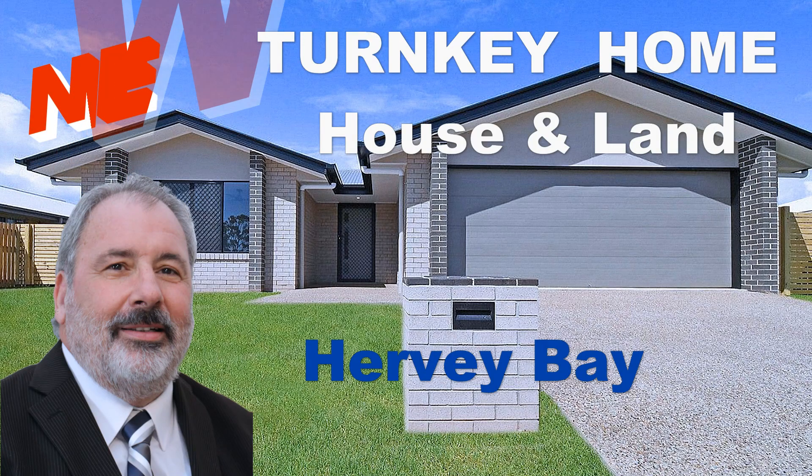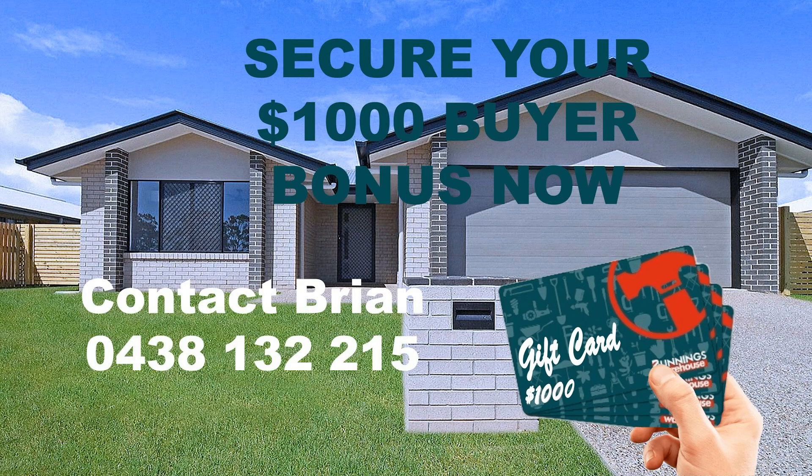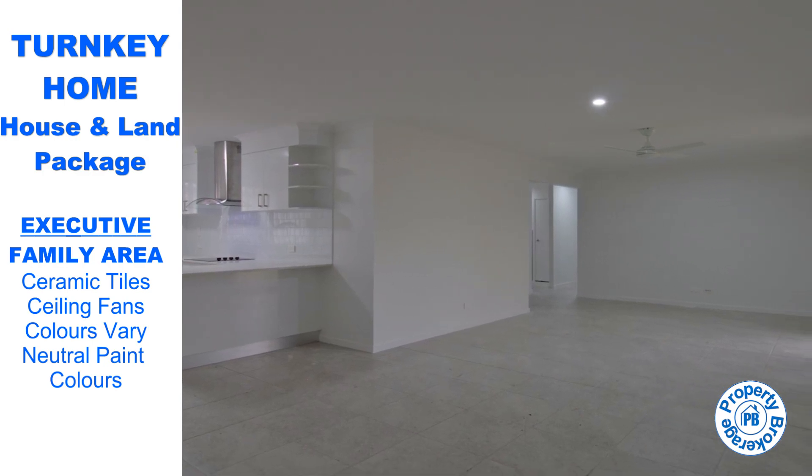Property Brokerage is presenting this remarkable new turnkey home perfectly nestled in one of Hervey Bay's premier addresses. This 181 square meter haven showcases the epitome of modern family living, boasting four spacious bedrooms, two luxurious bathrooms, and an array of inviting spaces for entertaining, relaxing, and cherishing precious moments. Welcome to the exquisite turnkey home that ticks all the boxes.